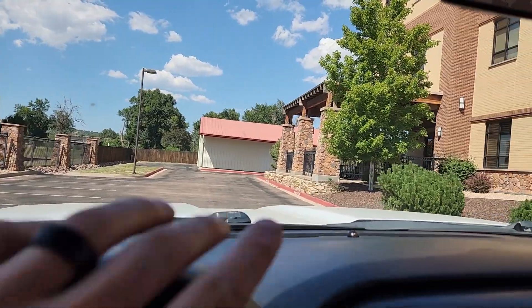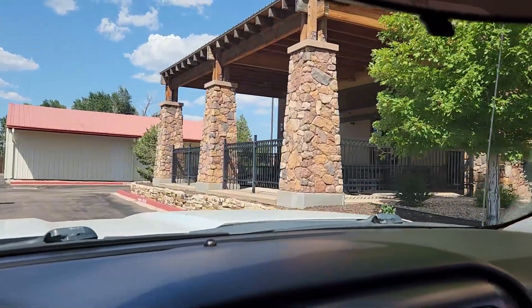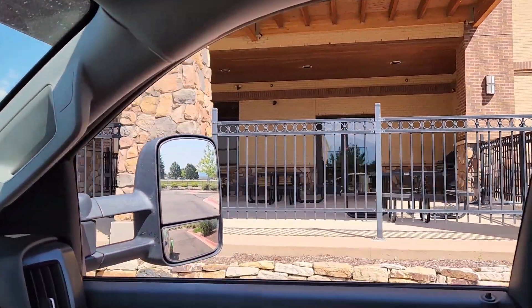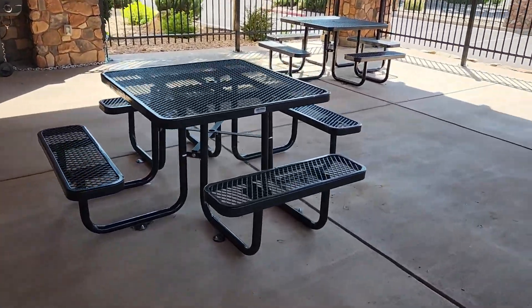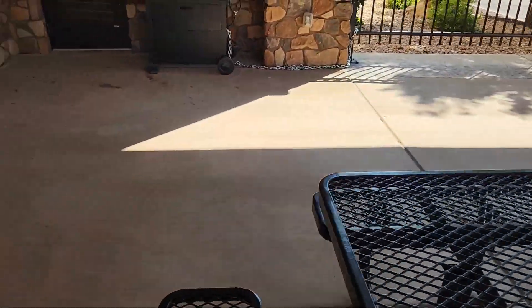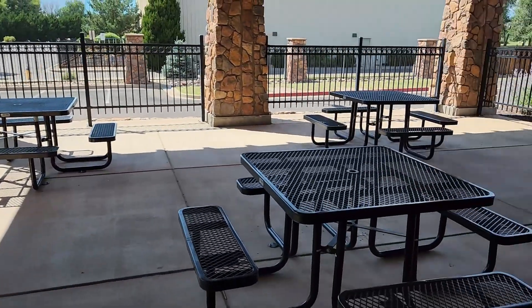All right, last job of the day. Got this patio here to get washed off for them, shouldn't take too long. The customer's main concern was — I think there was some bird poop and stuff. I think they're having a company event so they just wanted it cleaned up. Should be relatively quick here.